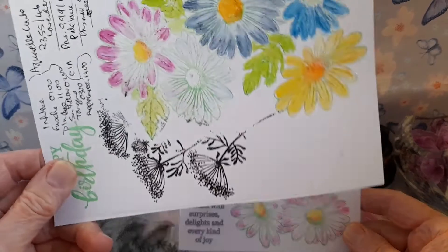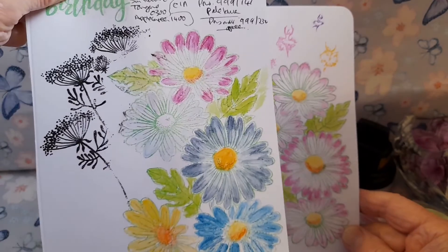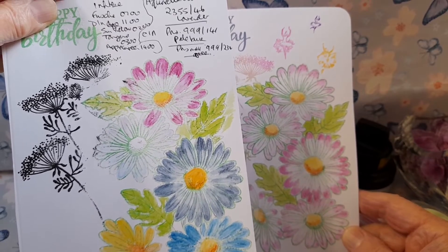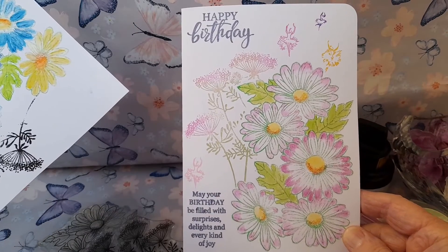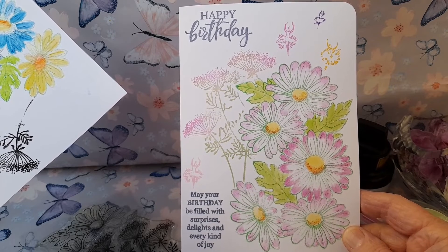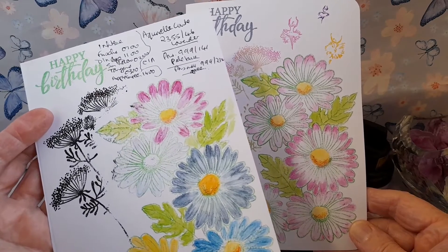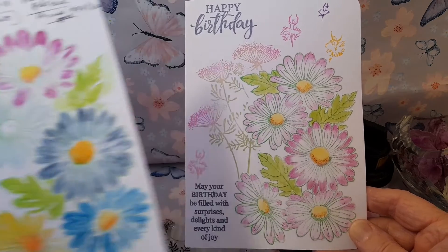I stamped an extra image of the daisies on a scrap piece of card and then swatched colours on them to see which of the designs I preferred for this card. They all look rather beautiful, but I chose the white daisies with a soft pink blush around the edges, colouring the central daisy a little darker in order to add a sense of perspective. I did find with my scrap card that stamping the Queen Anne's lace in black was far too strong for the image.